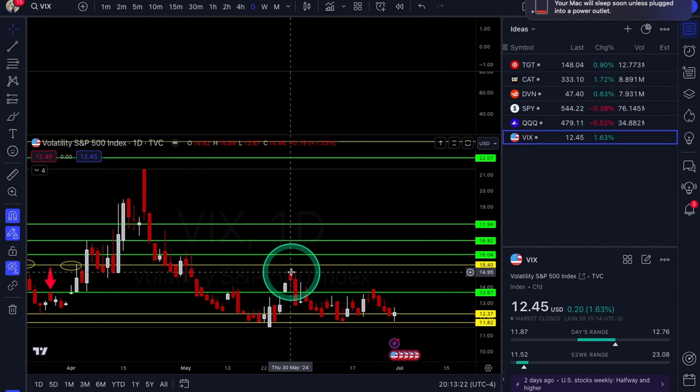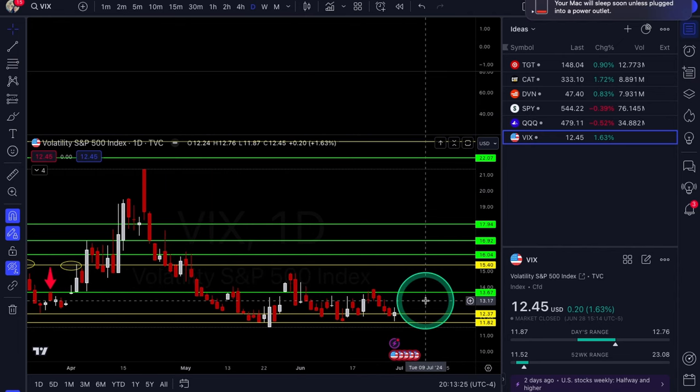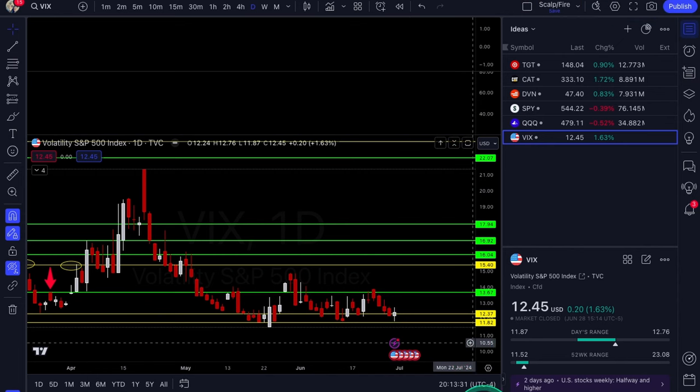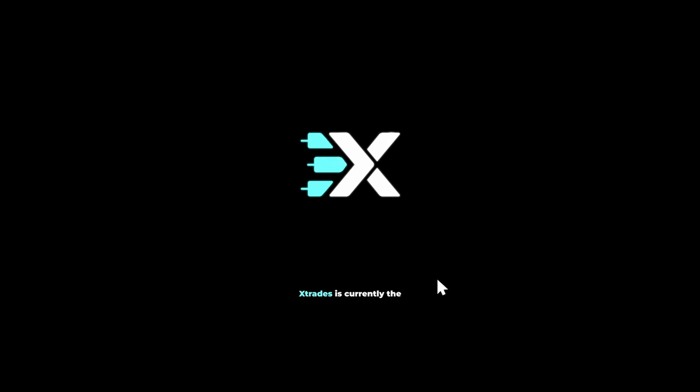The 13.67 — if you get a close over that and also a close over 15 — that will set you up for a bigger move. If you guys enjoyed this video, make sure you like, comment, and subscribe.